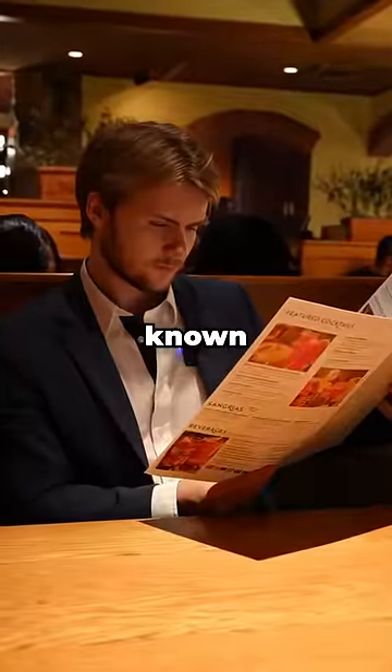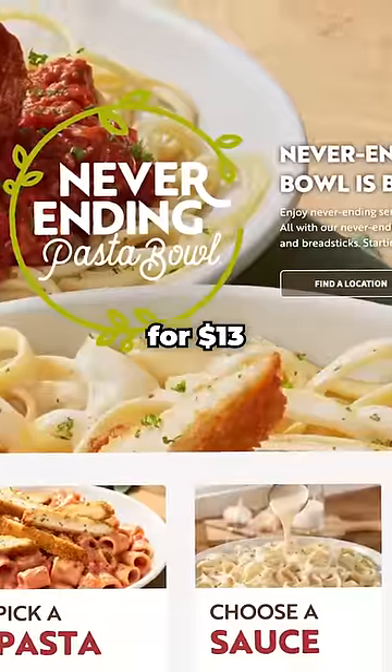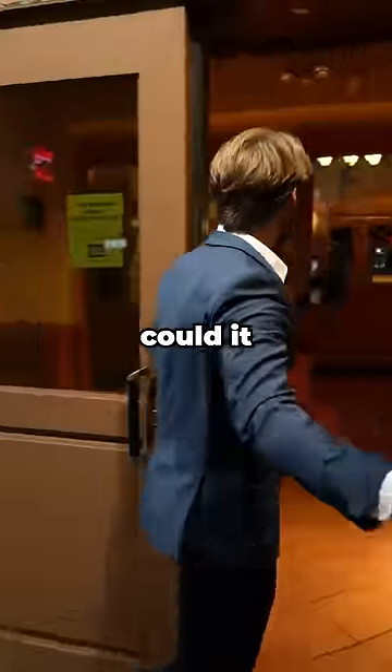What's the cheapest dish and the most expensive dish at Olive Garden? Now, Olive Garden isn't known for being expensive, considering for $13 you can get an unlimited pasta bowl. So how pricey could it really get?